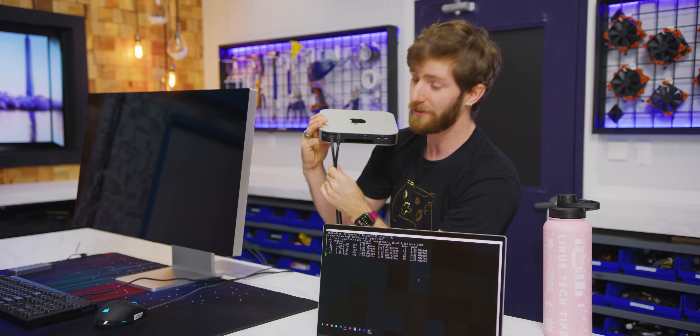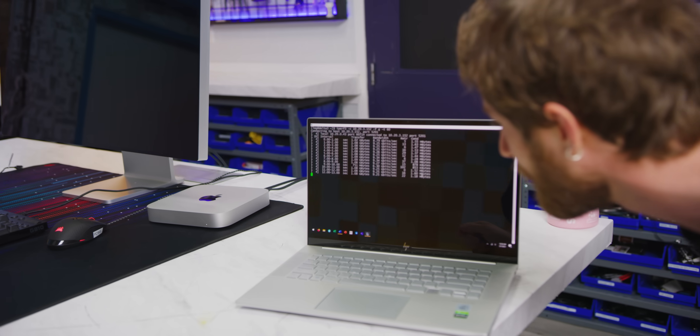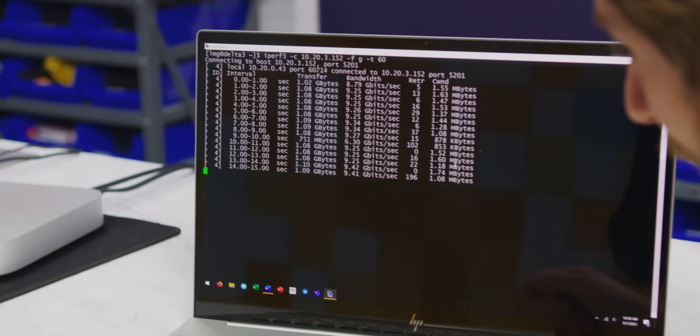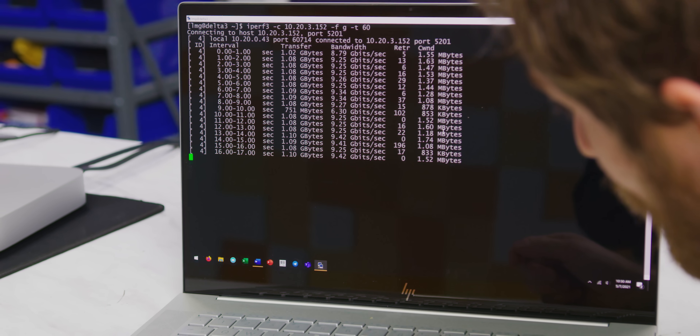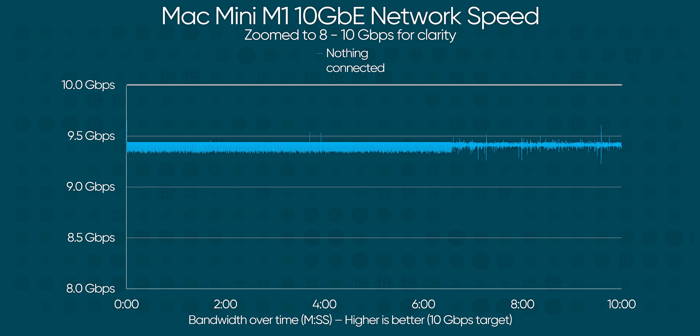To start, we're running an absolute best case scenario with nothing plugged into it other than networking and power, not even our display. And that is pretty stable — 9.25, 9.45 gigabits per second. Not too shabby. Because remember, 10 gigabit is the line speed, and it's perfectly normal for the actual data speed to be a bit lower.